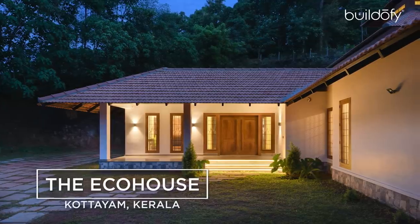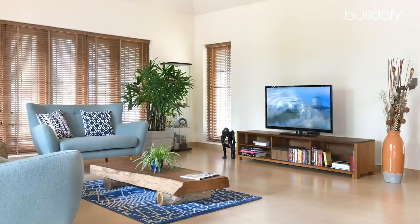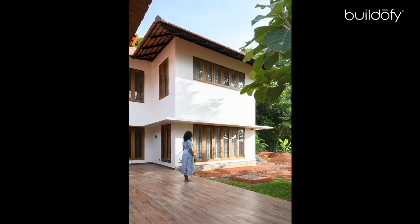Today I will be discussing our project the Eco House, which is across a plot area of 33 cents, located right here in the Karthipadi locality of Kottem in Kerala. My name is architect Amritha Kishore from Kerala.